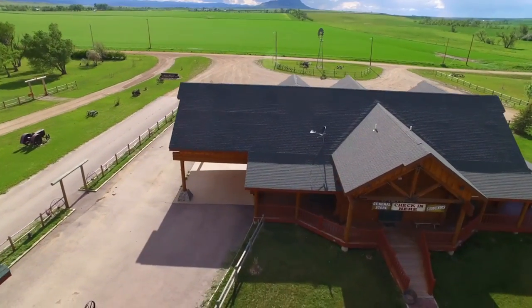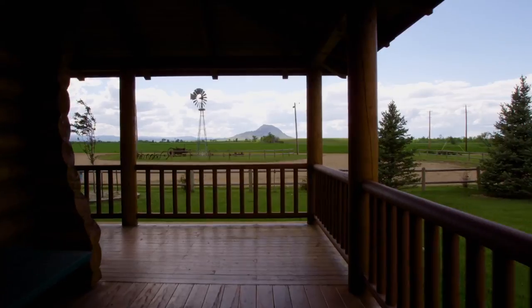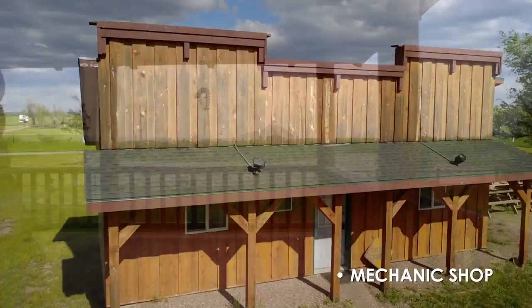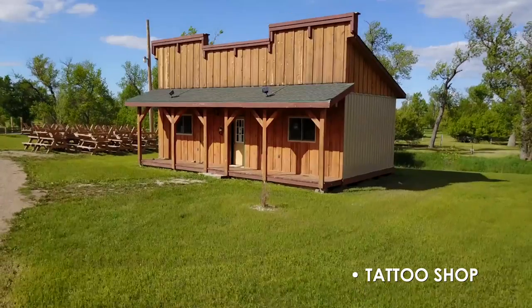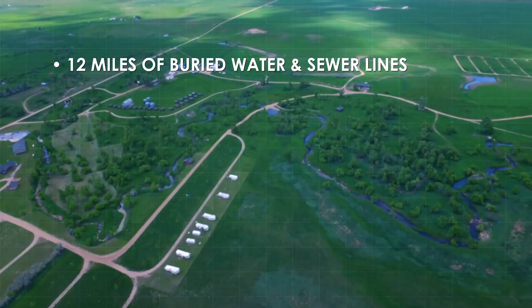There's also the general store with matching beautiful log construction and a relaxing covered porch that seems to go on forever — not to mention a mechanic shop, a tattoo shop, and 12 miles of underground buried water and sewer lines.